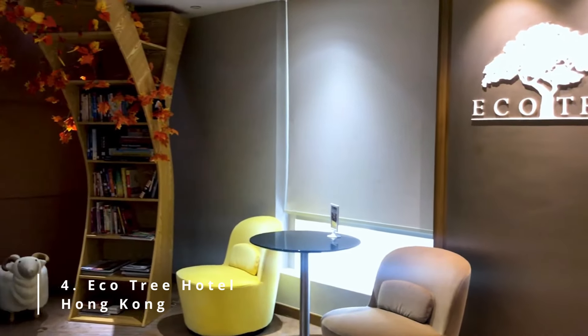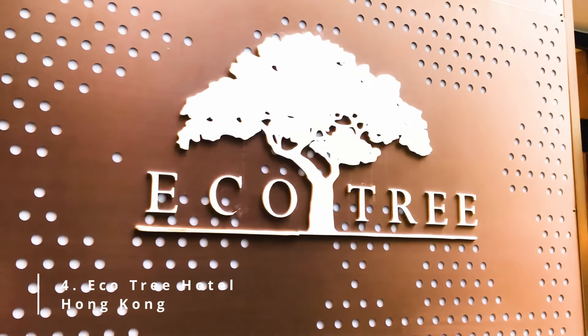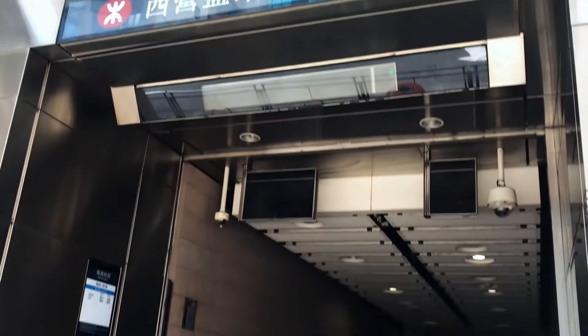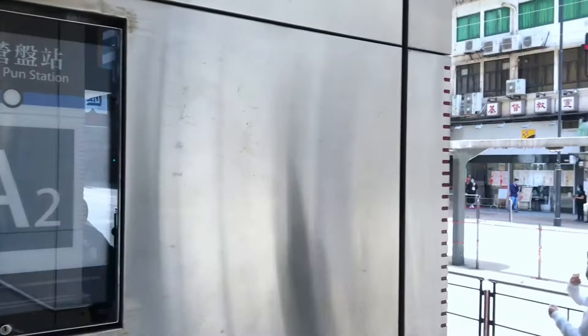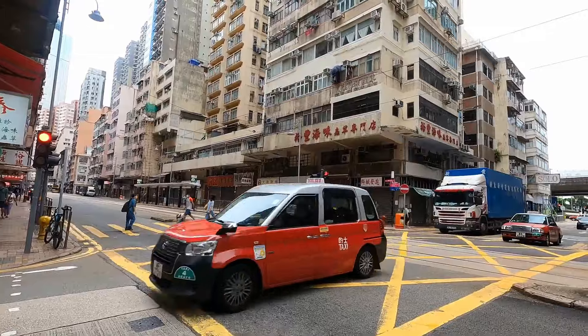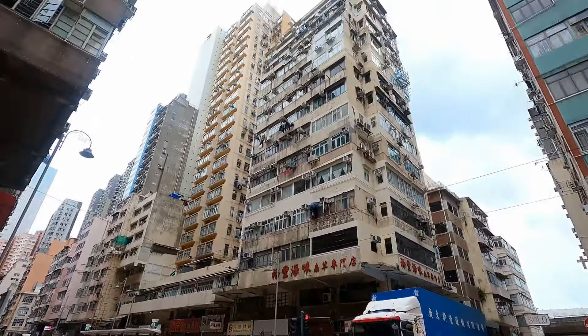Number 4: Ecotree Hotel Hong Kong. Even though the hotel may be small, don't let the size fool you. The Ecotree Hotel comes with 85 rooms and suites, all of which offer guests comfortable accommodation. And for these rates, we can say that the service is definitely worth it. The hotel is also in one of the most convenient locations, being next to two MTR stations: Tsaiyingpun and the MTR station A2 exit. With these, you're well connected to the rest of the city, making it even easier to explore.